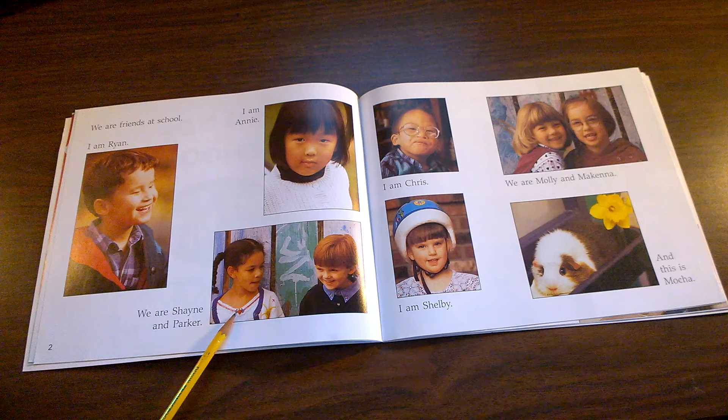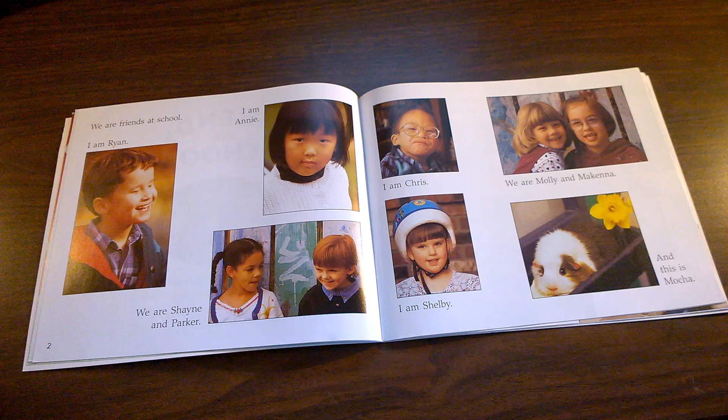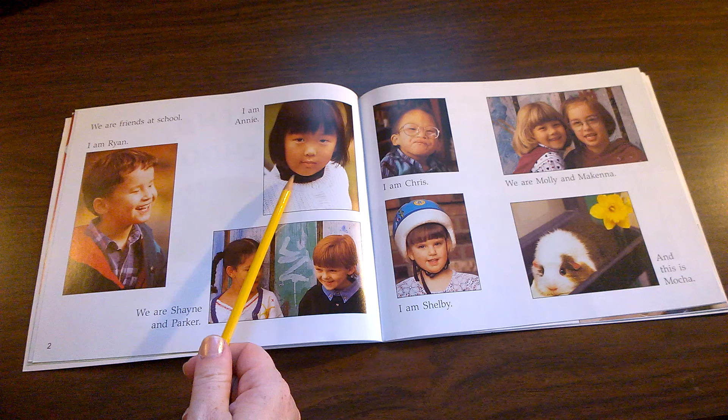Do you think you're more like Ryan, Annie, Shane, Parker, Chris, Shelby, Molly, or McKenna? Why do you think you're like that person? Maybe you're like Chris and McKenna because you have glasses.